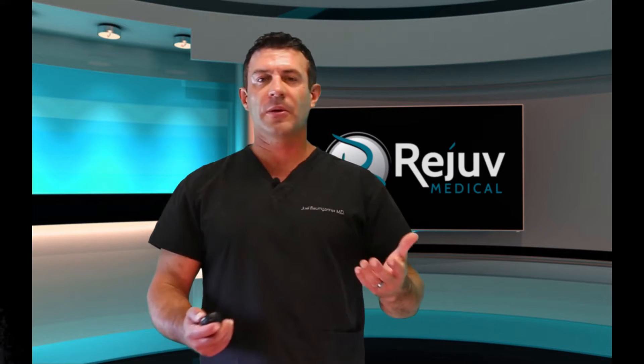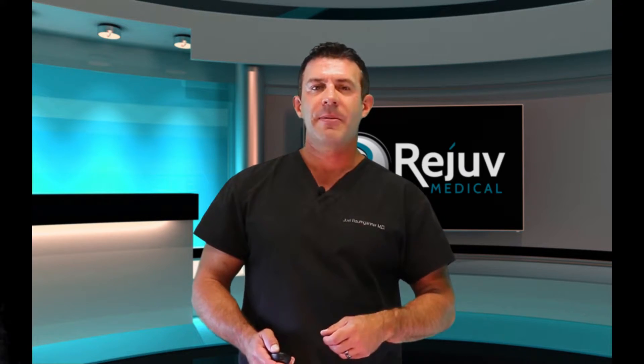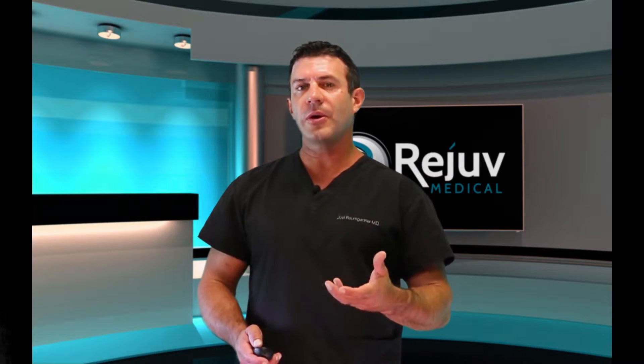Let's talk about the definition of prolotherapy and PRP and how they actually work. If you looked at prolotherapy in Webster's Dictionary it would say the rehabilitation of an incompetent structure such as a ligament or a tendon by the proliferation or new growth of cells. So it's working on trying to proliferate, regenerate, and heal.